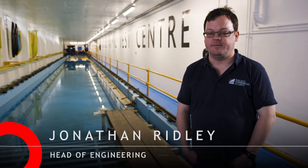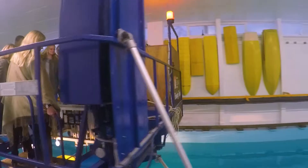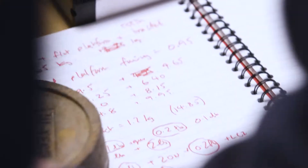The best thing about the university in my opinion is the fantastic facilities. We've got some brilliant engineering facilities such as the towing tank here. The tow tank is freely available for us to use, providing we can build a model for it, and it allows you to analyze some quite complex things.